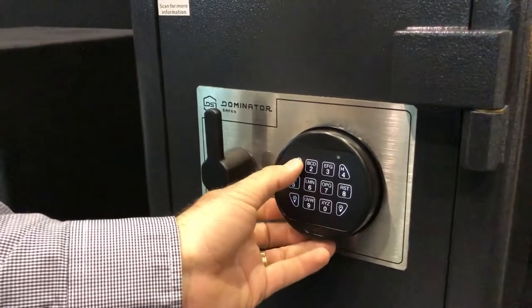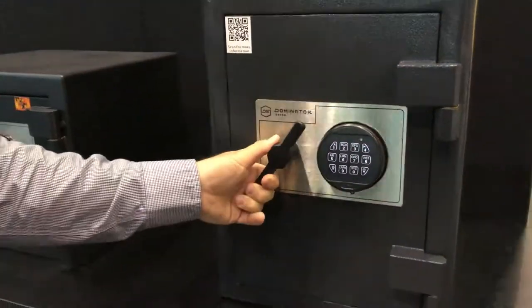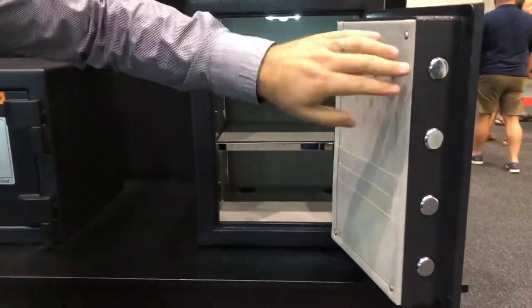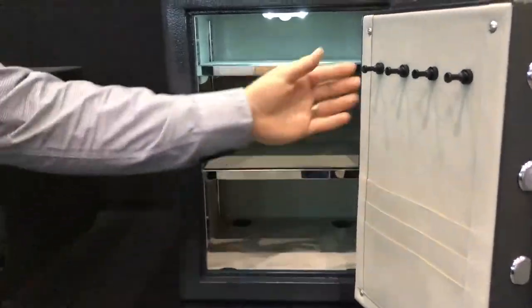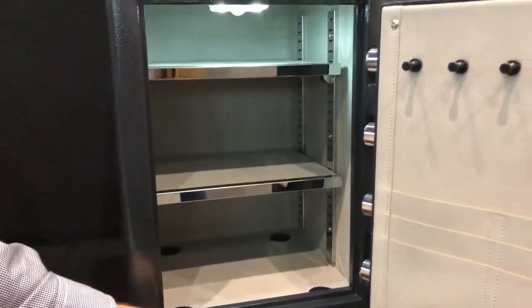It has a high security American keypad, which ensures it's easy to operate, but very high security and can't be overridden or manipulated. You see it's secured with four very substantial size locking bolts on the opening side, and the hinge side is protected with fixed bolts as well, so even cutting the hinges you won't be able to get the door open.